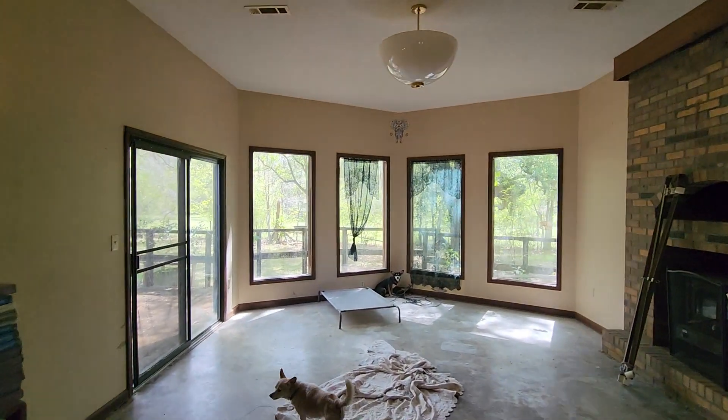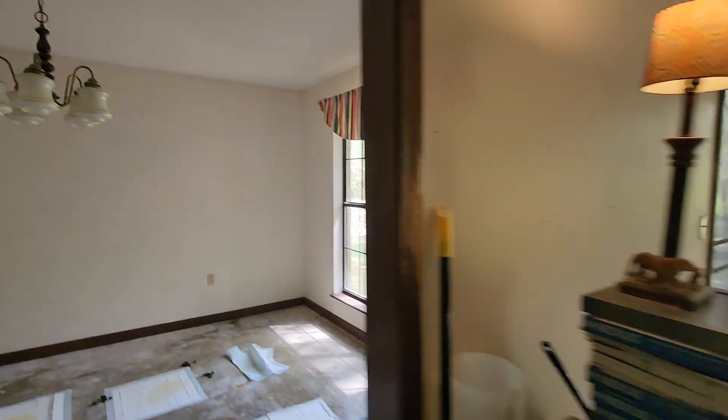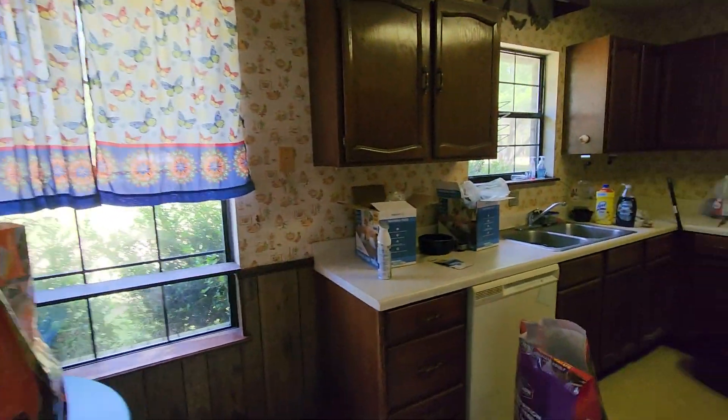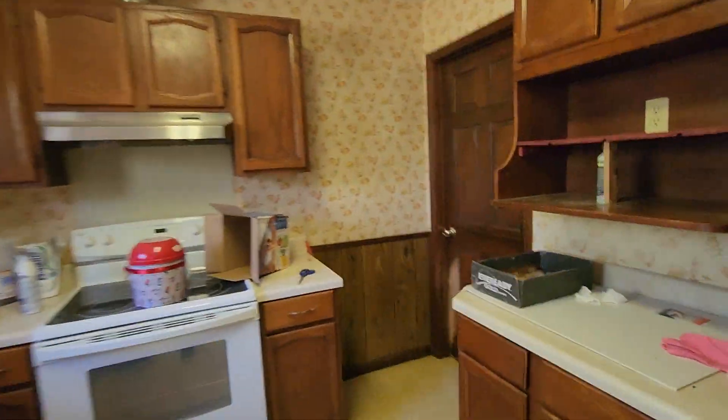That's a pretty view right there. Dining area. Pets are left here it looks like most of the time by themselves.